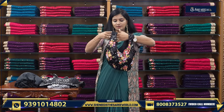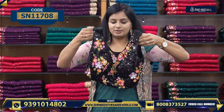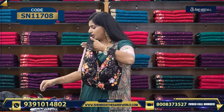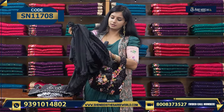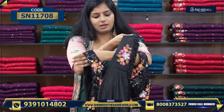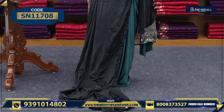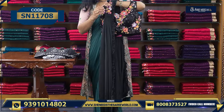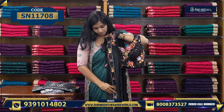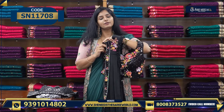Let's see the next variety. This is black with nice colors and zardozi work — it is very, very beautiful. The price is Rs. 2,240. The remaining sari will look like this, the same way — plain and frills.